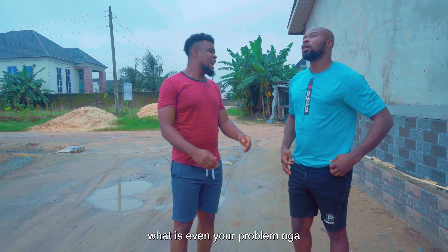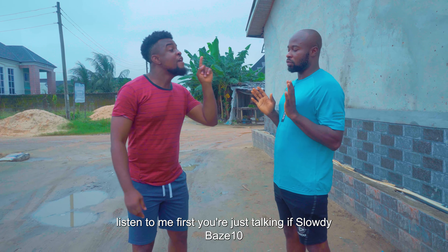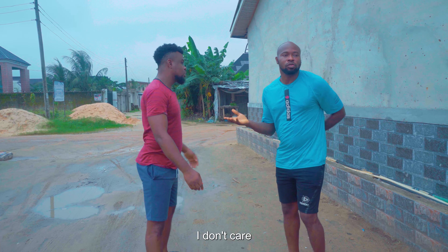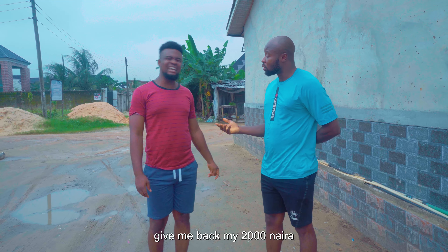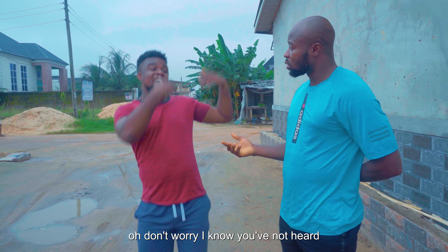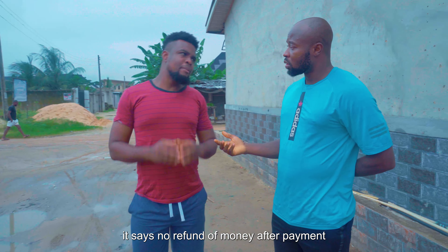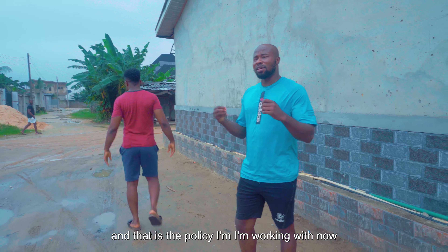I am tired, and I am not going any further. Listen to me first. I don't care any longer. Give me my 2,000. I laugh in Spanish — have you not heard of the no refund policy? It says no refund of money after payment, and that is the policy I am working with now.